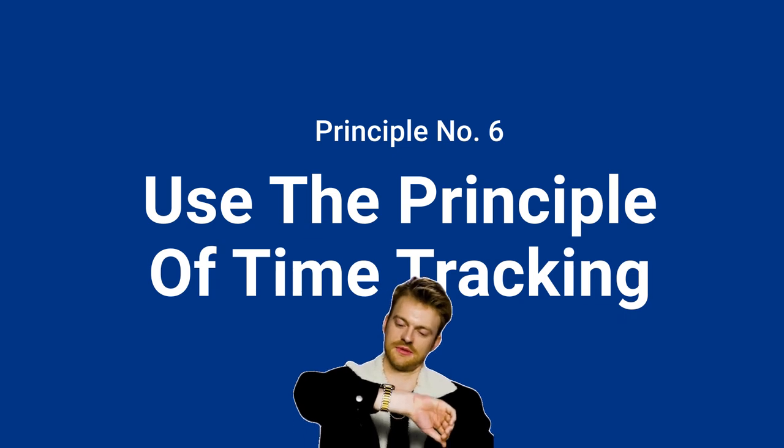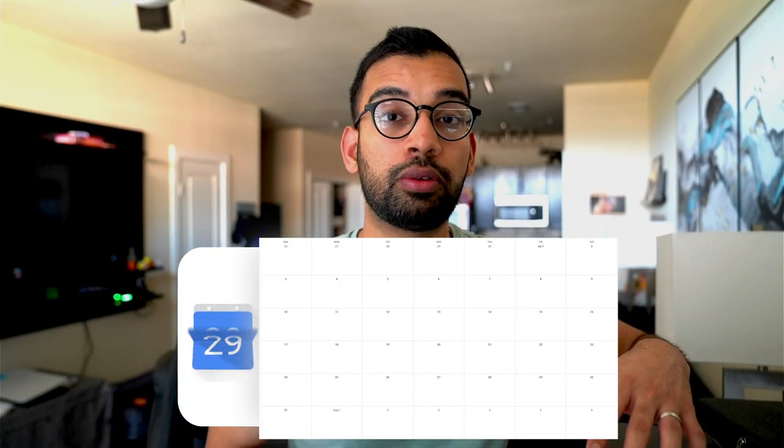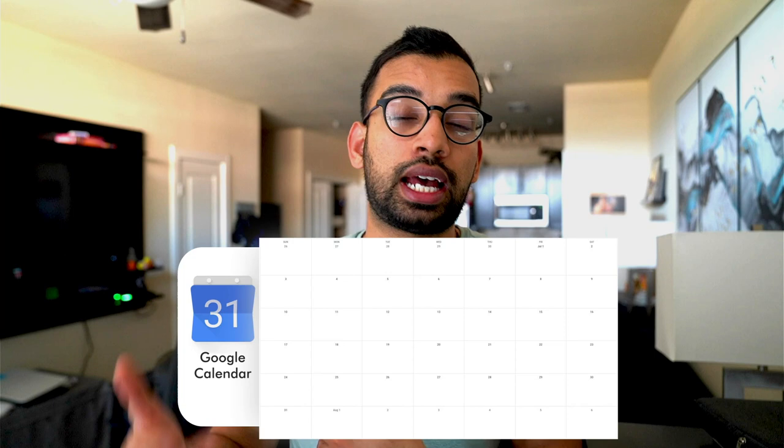Principle number six is to use time tracking. This is something you can do on a weekly basis where you look at everything you wanted to do, compare it to what you actually did, and review what happened. Do you need to extend how much time you designated to lectures because they're all taking longer? Or shorten something because flashcards aren't taking as long? Those will help you find efficiencies in your study system that are particular and personalized to you.